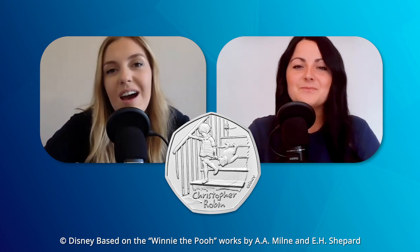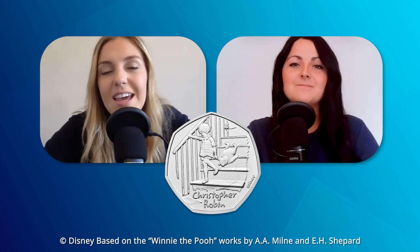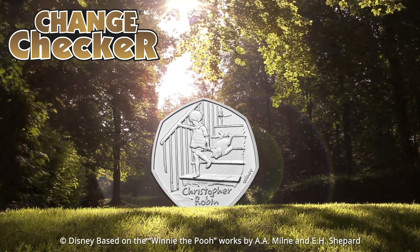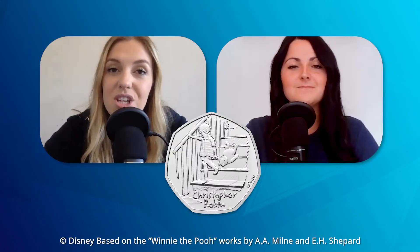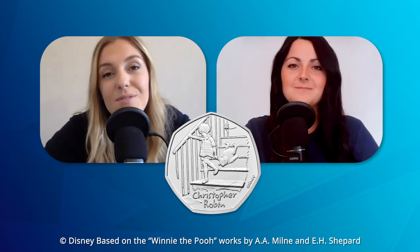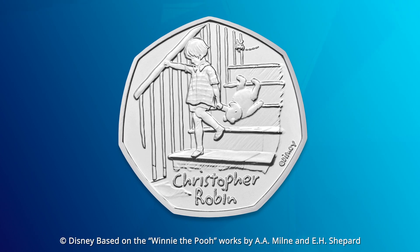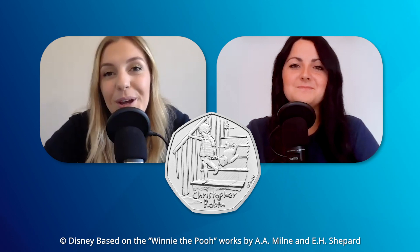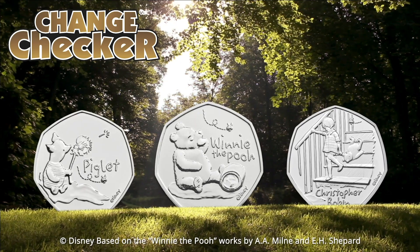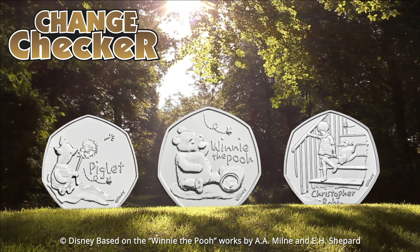Winnie the Pooh touches the hearts of fans from many generations and coin collectors themselves. The Christopher Robin 50p really tunes into the original stories by A.A. Milne with the original illustrations by E.H. Shepard. The depiction on the coin shows Christopher Robin carrying his very best friend down the stairs — it's adorable and a really fitting tribute to the legend that is Winnie the Pooh. The coins have been designed by the Walt Disney Company with inspiration from those original illustrations.